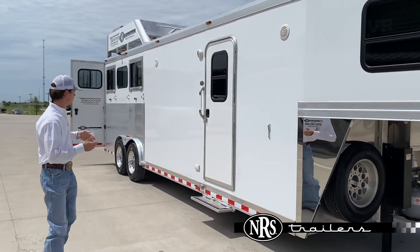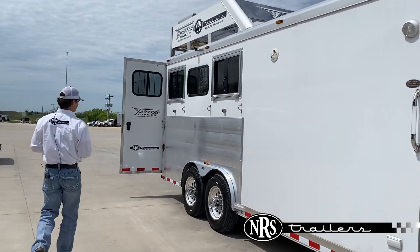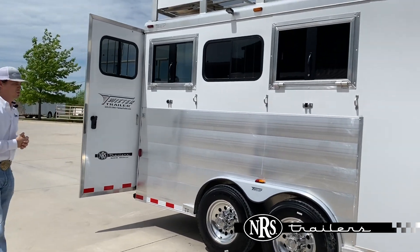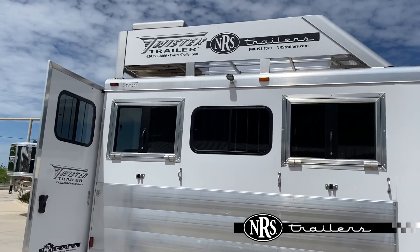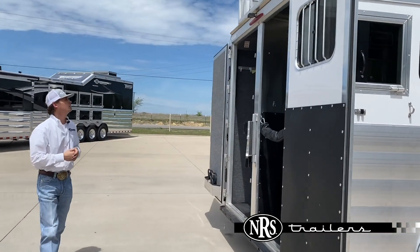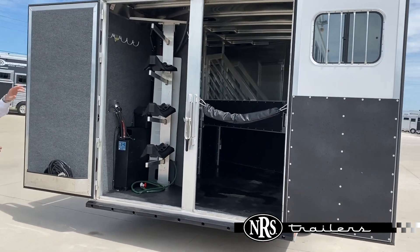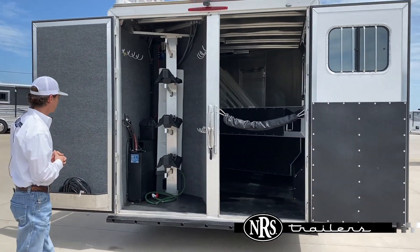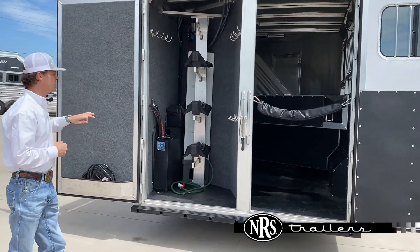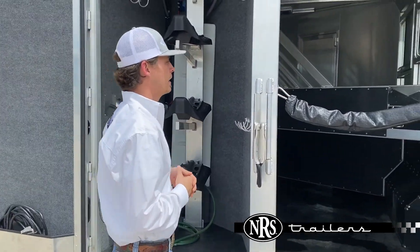It's going to be a ten-foot, three-horse. You can see back here, we've got aluminum extrusion here on the horse area. We've got alternating drop windows here on the tail side. Come around here to the back — you've got your carpet and rear tag. This one is pre-wired and plumbed for a generator. You've got your boot tank there, and you've got the box up top. It does have a water tank back behind you — it's your saddle rack, carpeted in there.